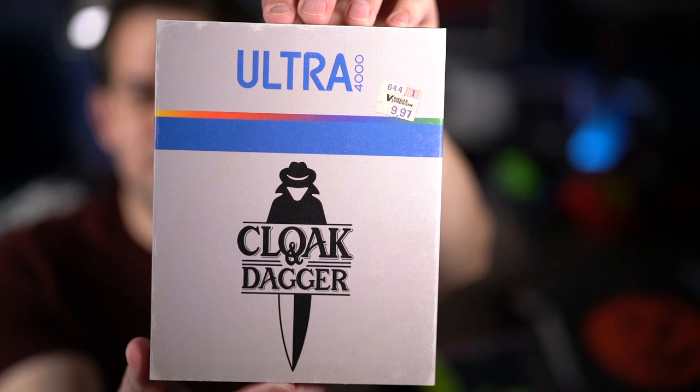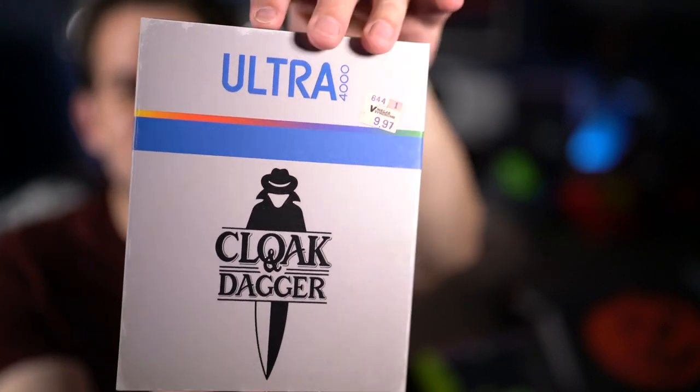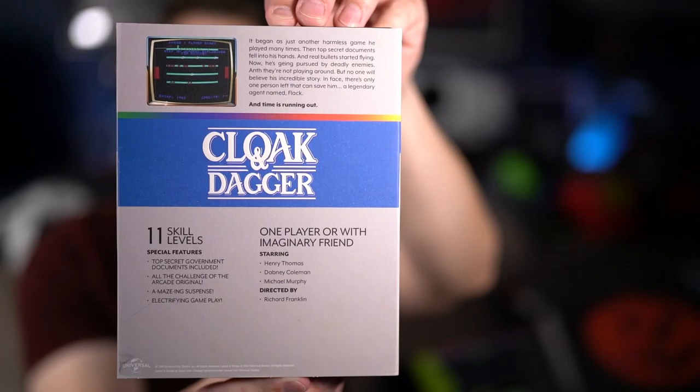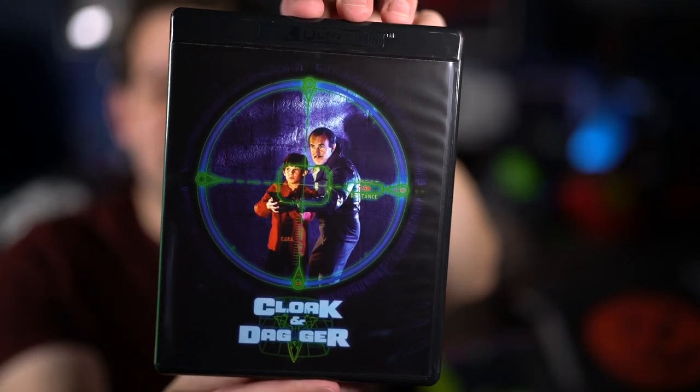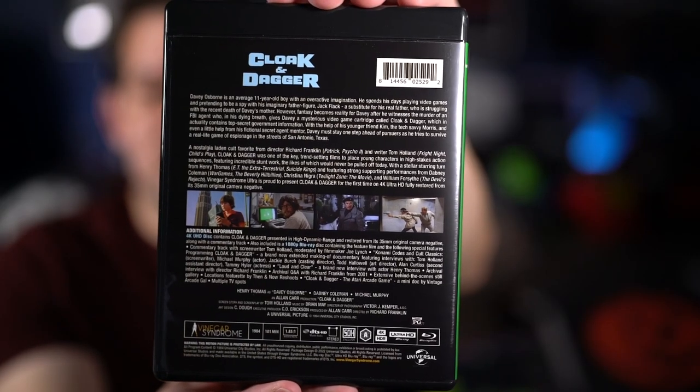The packaging itself has its own slip cover designed to look like an old video game box — I think replicating a Commodore or old computer game style. You can see 'Ultra 4000 Cloak and Dagger' on it. There's the side and the back — god that looks so good. Inside I flipped to the re-issue poster artwork, and there's the 4K disc and Blu-ray. Such a nice set — really impressive.